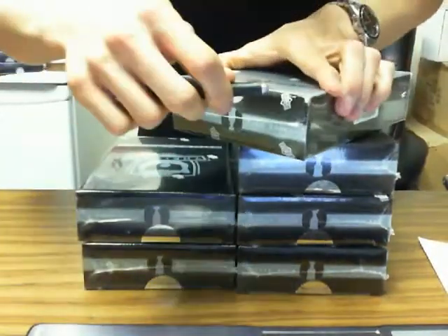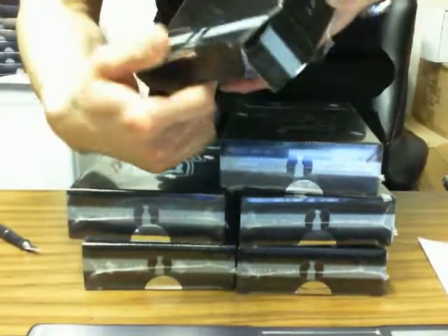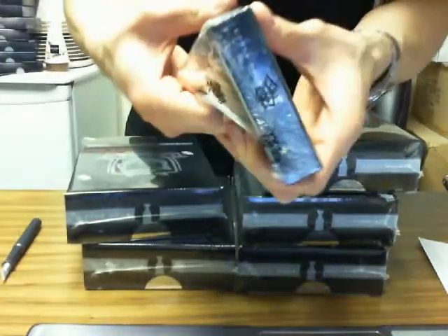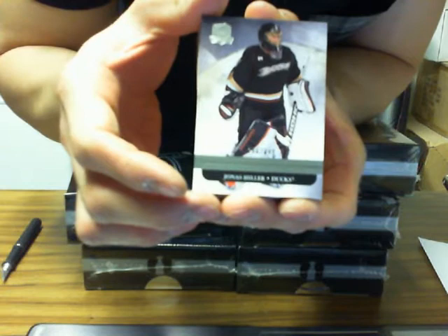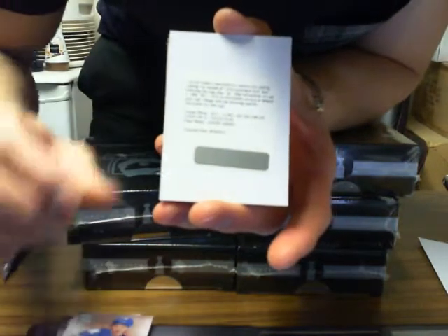And here we go guys. We have a base card for the Anaheim Ducks of Jonas Hiller, out of 249. We've got Auto Rookie Patch for the Toronto Maple Leafs of Joe Colburn, 172 of 249. We've got Redemption Cup Limited Logos of Claude Giroux for the Philadelphia Flyers, out of 50.